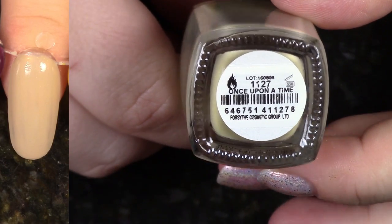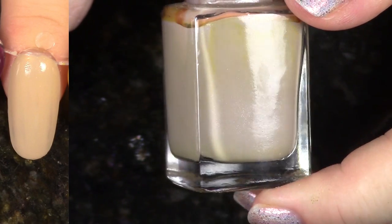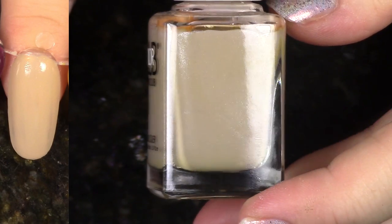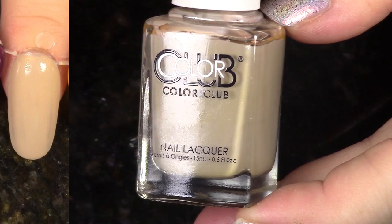Next up we have Once Upon a Time from last holiday 2016, the Under My Spell collection. That whole collection I really didn't much care for. This is just kind of an uninteresting beige with not a super great formula. It does have a little bit of shimmer, but I'm going to go ahead and pass it on.